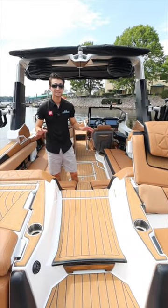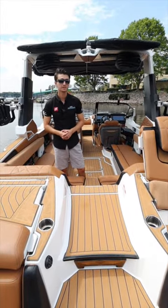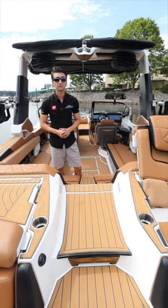Hey everybody, welcome to Race City Marine. Today we're going to take a look at our pre-owned 2023 Super Air Nautique G25 Paragon.